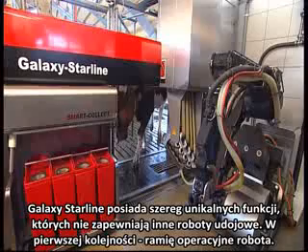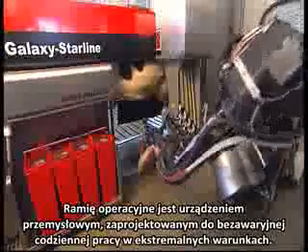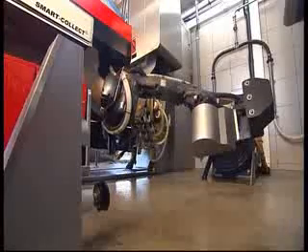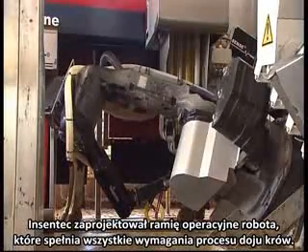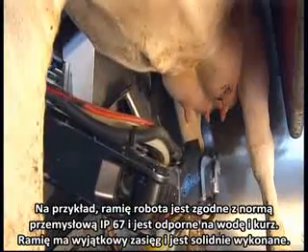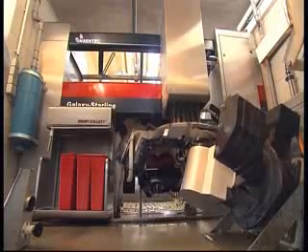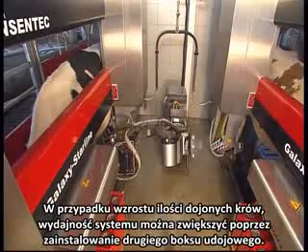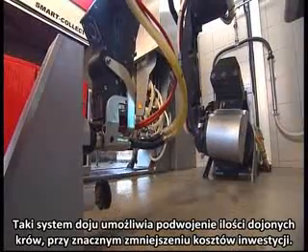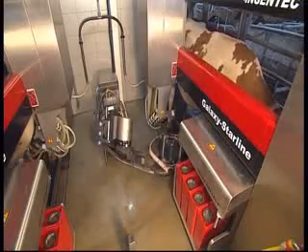The Galaxy Starline has a number of unique features that no other robotic milking system offers. The robotic arm is an industrial device engineered for trouble-free continuous operation at full capacity day after day, complying with the IP67 industrial norm and is water and dust proof, with exceptional reach and solidity. In case of a growing number of cows, the capacity of the system can be simply increased by installing a second milking box, serviced by the same robotic arm. By joining up two systems, capacity can be almost doubled at only about half the cost of the original investment.